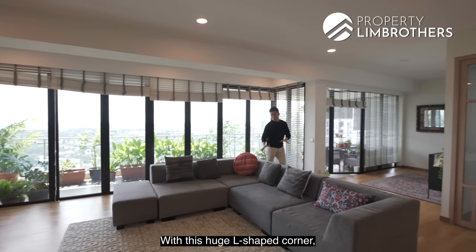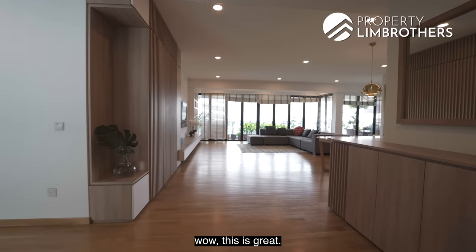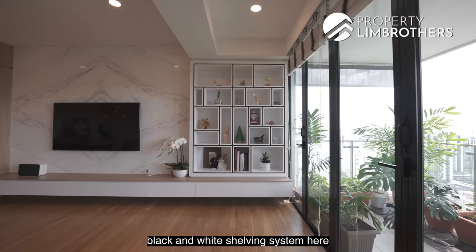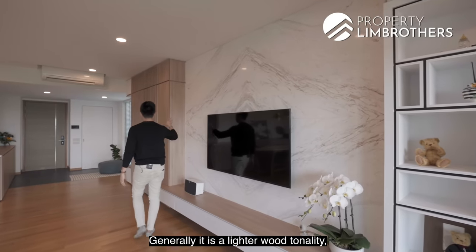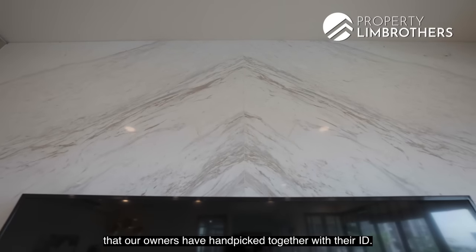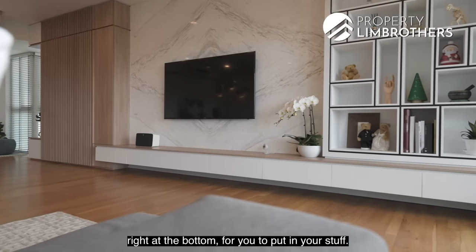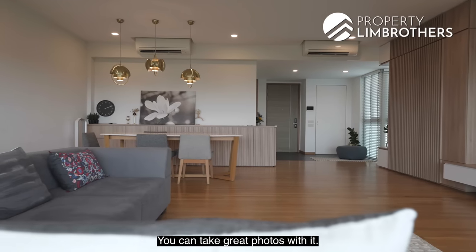With this huge L-shaped corner sofa — easily a six-seater — the living room has such a great squarish layout. There is a very beautiful black and white shelving system that pops with the woodwork. Generally it's a lighter wood tonality with four hand-picked huge marble slabs that owners selected together with their interior designer, creating a symmetrical four-piece TV console backdrop. You also have a nice overhanging TV console at the bottom for storage.